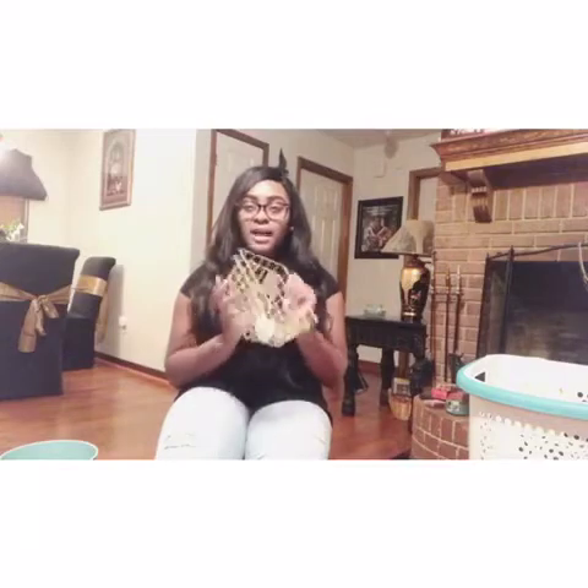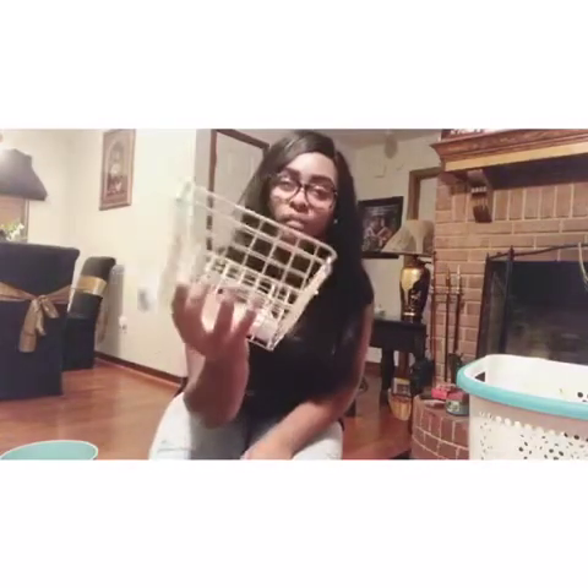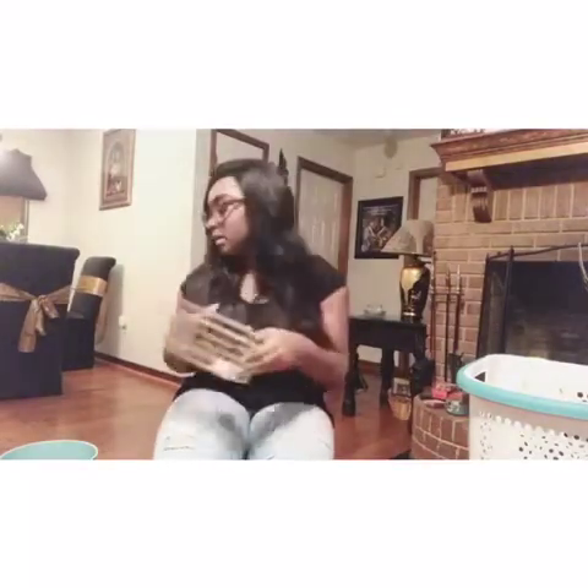I got these little wire baskets from Walmart. I can't remember if they were $2.97 or $9.16 because everything in that section was either one of those prices. They go along with my gold theme and I'm gonna sit them on my desk - I'm not sure what I'm gonna put in them yet but I thought they were a good buy.